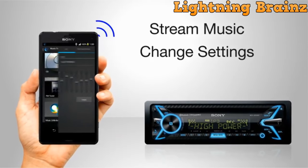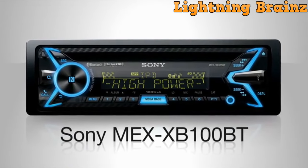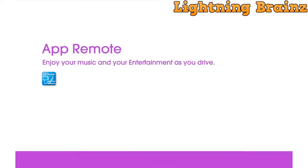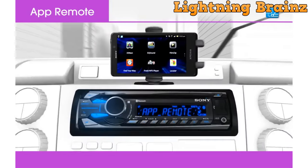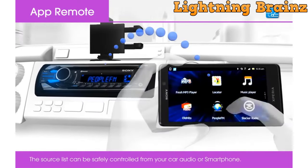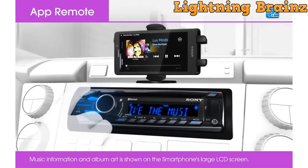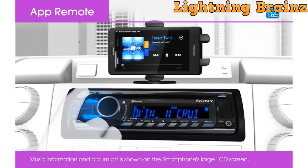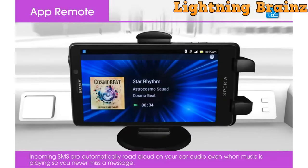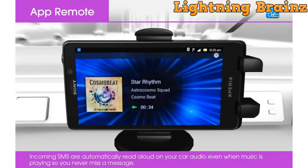Another remarkable feature is its compatibility with Sirius XM, providing access to over 140 channels, including commercial-free music, sports, live events, comedy, news, talk, and entertainment. The car stereo also includes a CD player and AM-FM radio with RDS, which embeds digital information in FM radio broadcasts. One of the highlights of the Sony MEX N5300BT is its dual Bluetooth connectivity — you can connect two smartphones simultaneously, allowing you to access navigation, music playback, and communication features from either phone, adding convenience for both personal and professional use.